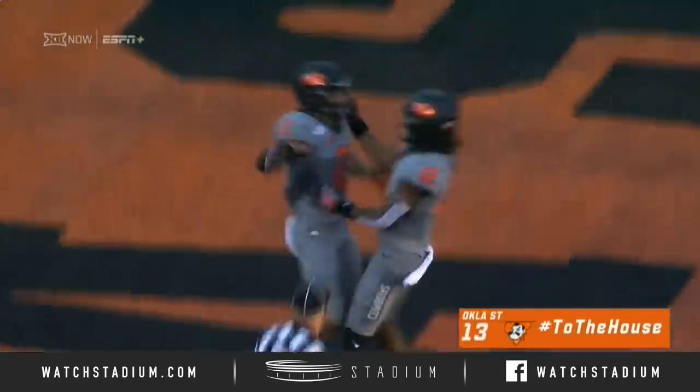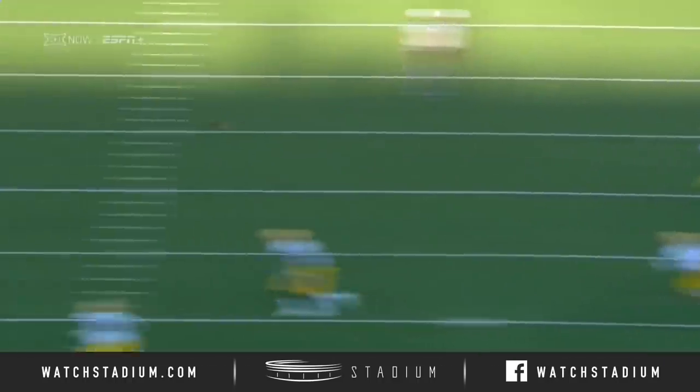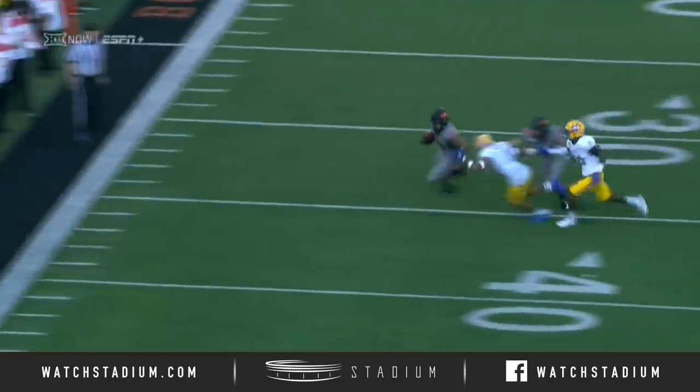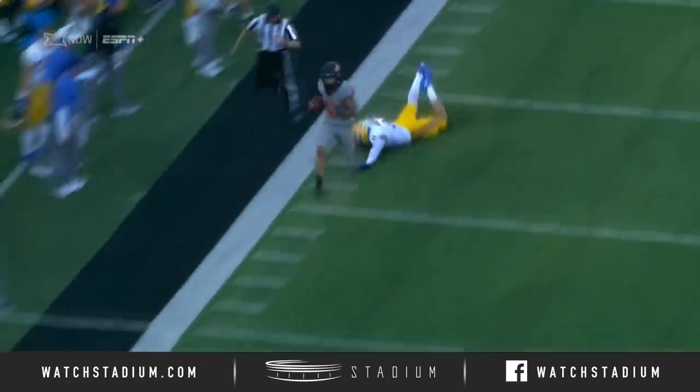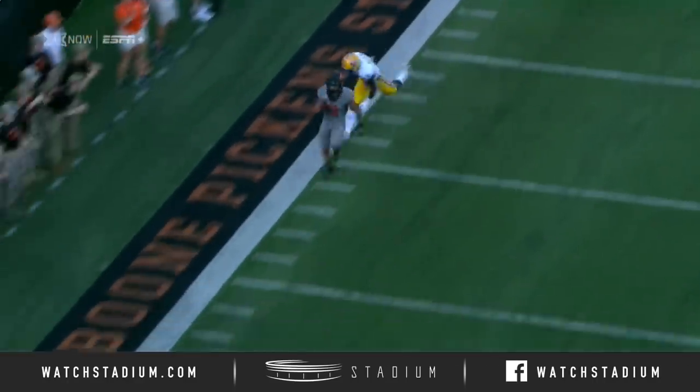Now go to your second best player. Read option, speed screen to Wallace. And that's just one-two right there, Dave.